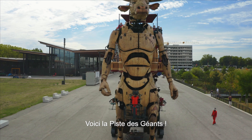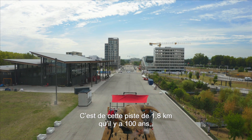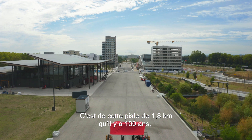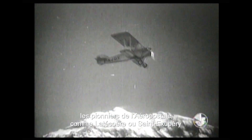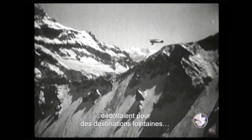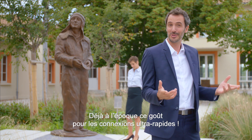Here we are on the Piste des Géants, the runway of giants. This is the 1.8 km runway where, 100 years ago, the pioneers of the Aeropostale line — like Latécoère and Saint-Exupéry — took off for distant destinations. All those years ago, faster connections were already the name of the game.